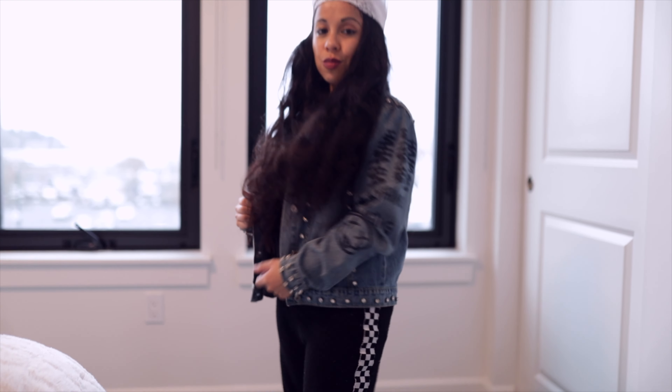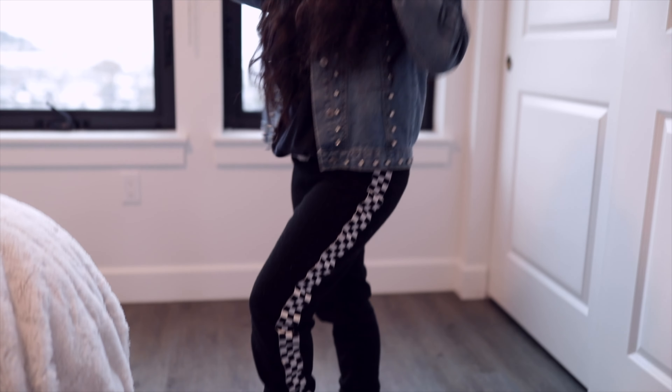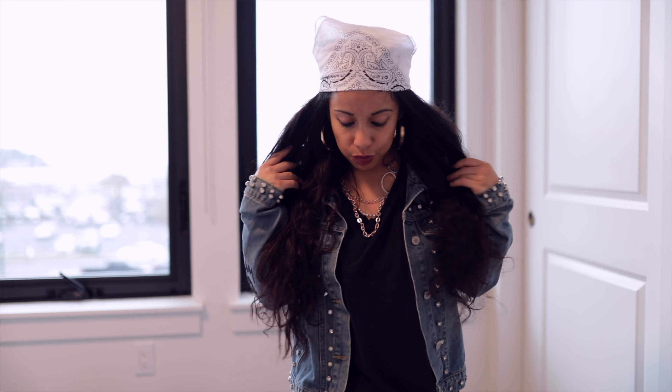To top it off I have my favorite denim jacket — this was in my previous video. I really love this jacket; it has a nice graffiti style, and it really gives the look a nice tomboy feel.